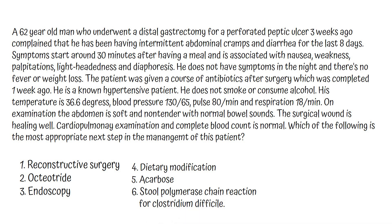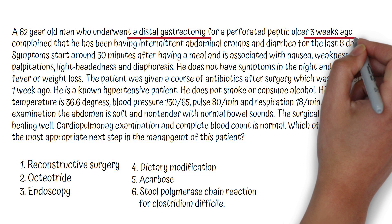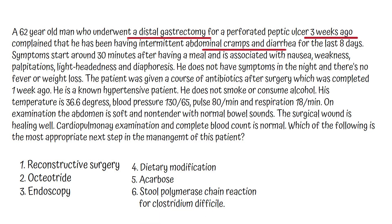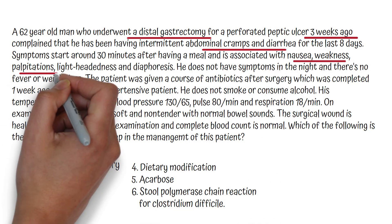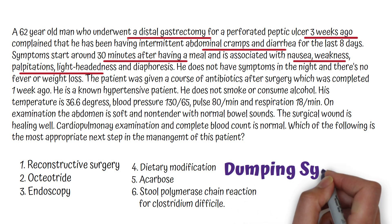First, let's have a look at the case. The patient underwent a gastrectomy three weeks ago and now complains of abdominal cramps, diarrhea, nausea, weakness, palpitations and lightheadedness 30 minutes after having meals. With these symptoms and the history of gastrectomy, we can diagnose the condition as early dumping syndrome.